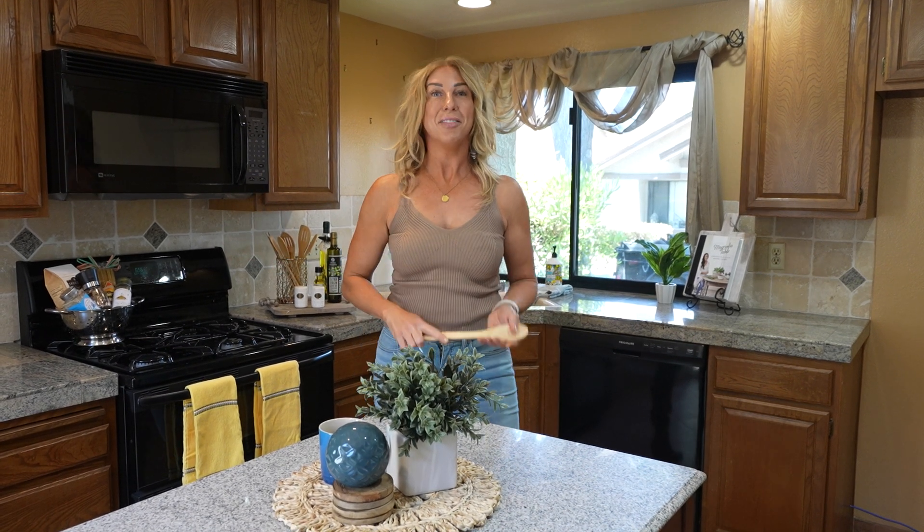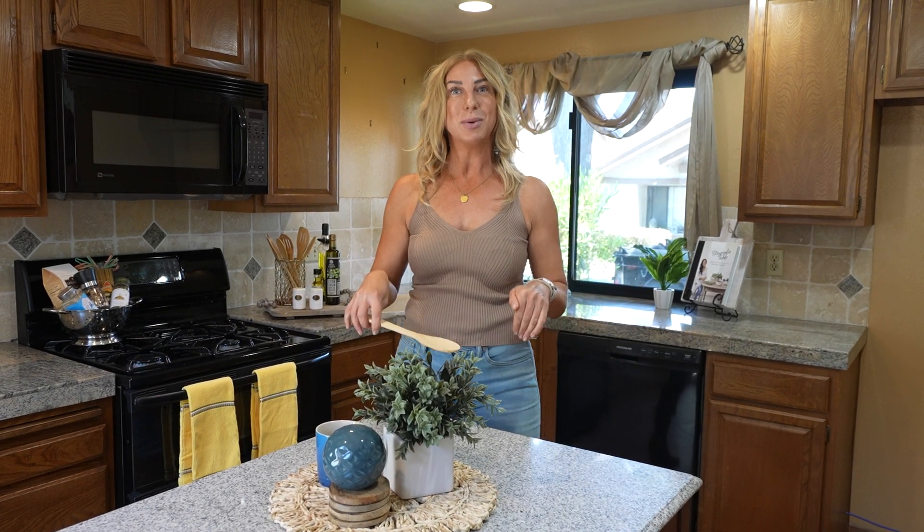I told you the kitchen's nice. This place is going to sell quick. If you're interested in this home, do not wait. Call your agent, call Shiloh, but call somebody and get in here to see this one today.